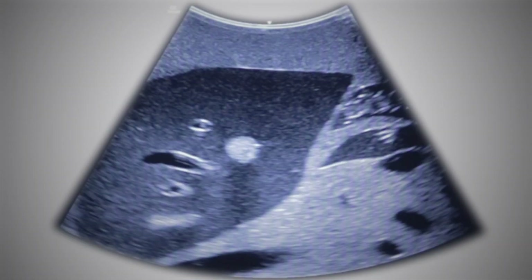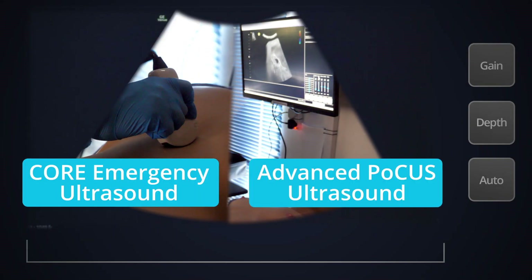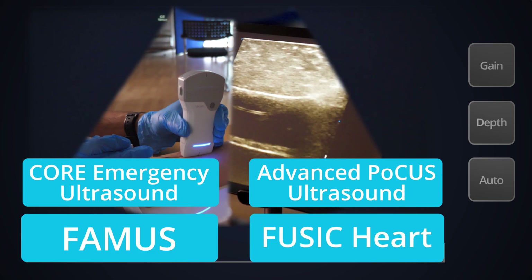We also offer a range of ultrasound courses covering Core Emergency Ultrasound, Advanced POCUS Ultrasound, FAMUS and FUSIC Heart.